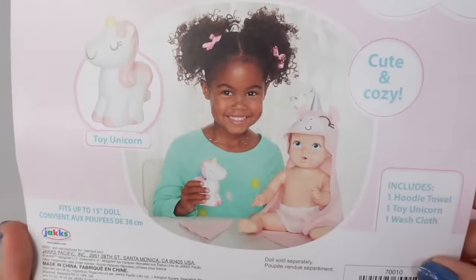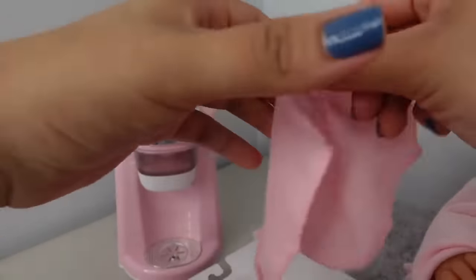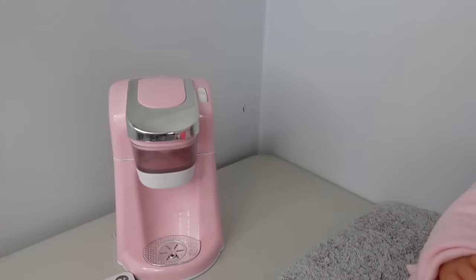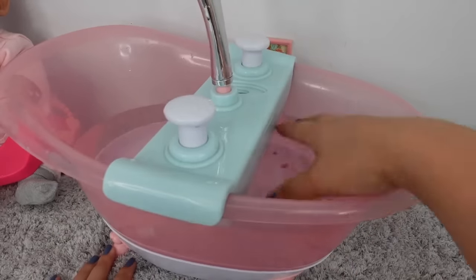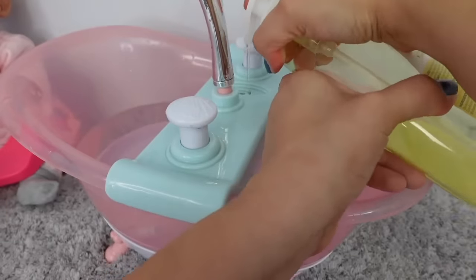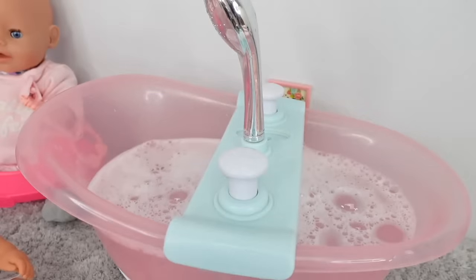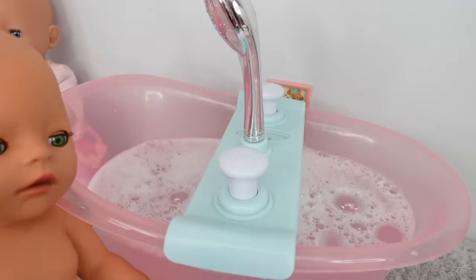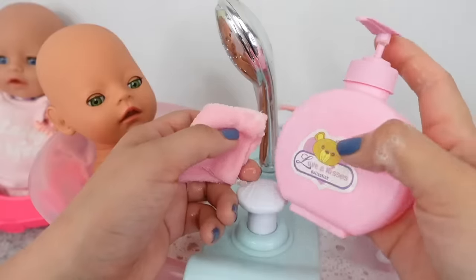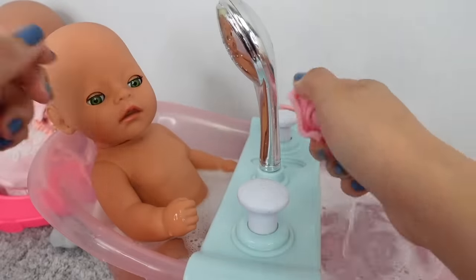Cute and cozy! Let's open this up — here is the washcloth and here is the bath towel. It's so soft! Let's give this newborn baby a bath. The bathtub is ready; all I have to do is add the baby soap. Here I have head-to-toe baby wash. Let's make some bubbles for this baby. Okay sweetheart, are you ready to go into the bathtub? She is so little. Here is her body wash — it smells so good, like baby powder. She loves taking a bath.